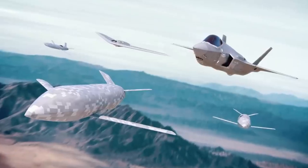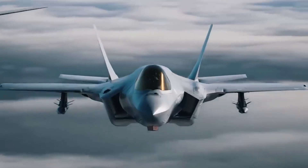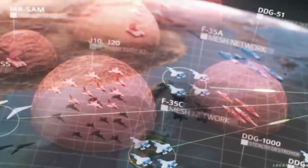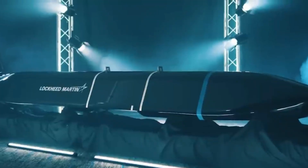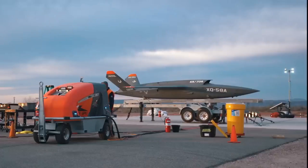Drones will assist pilots by forming a distributed architecture, in which one F-35 pilot can control eight unmanned platforms simultaneously using artificial intelligence and machine learning. These missiles are a more affordable alternative to the AGM-158 Joint Air-to-Surface Standoff Missile.